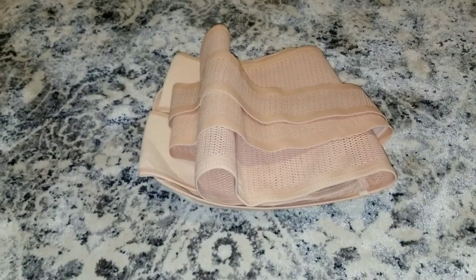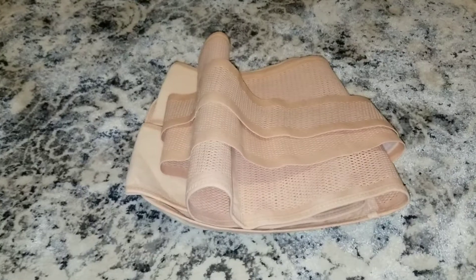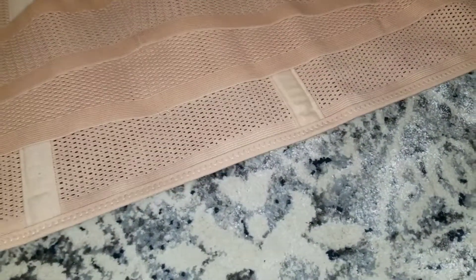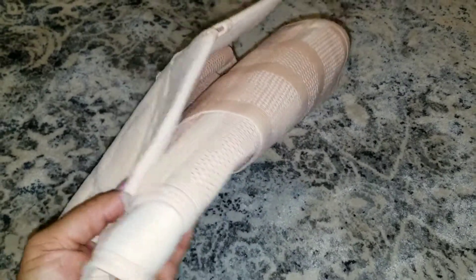This here is a belly band compression garment. Right after birth I'm going to wrap my stomach in this and wear it for at least the first month. I got this off Amazon — there are so many different kinds. I've done this with both of my children. After having the baby I just wrap my belly and it helps contract everything and my belly goes down really quick.